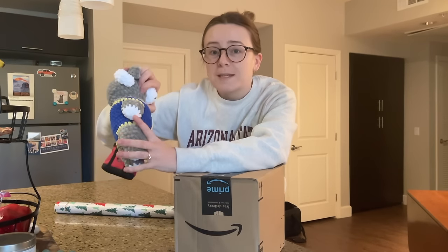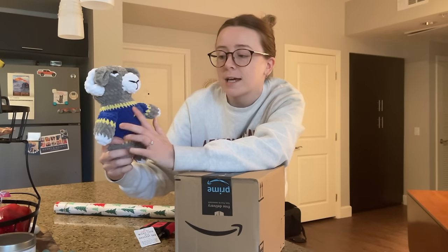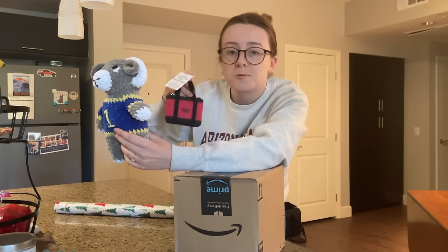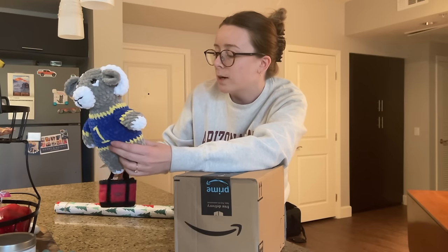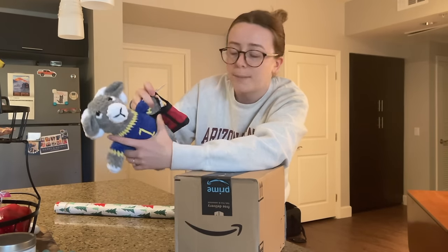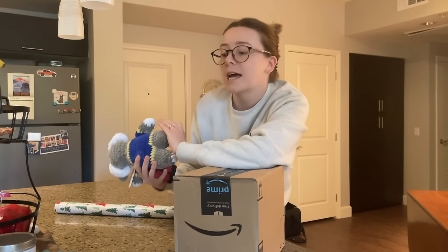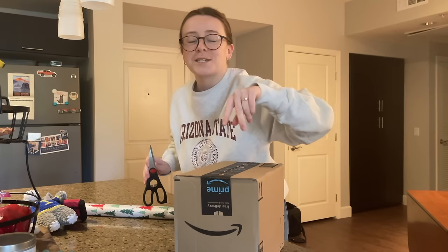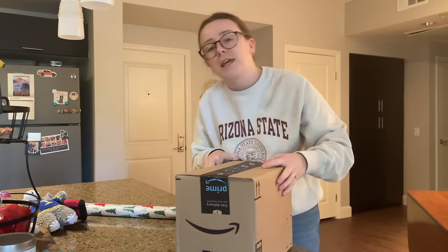I showed you this in my most recent video, but this is the little ram that I made for my sister's boyfriend. He's got his little LA Rams jersey on, and I decided I'm going to gift him this with these really cute mini Trader Joe's bags — there are reusable bags inside, which is pretty handy. I think I'm going to package it up so that he's holding a little bag like this. Since I made it, I don't have a box for it, but I'm going to reuse one. I'll use this box for the ram and then use the actual box for the other gift.